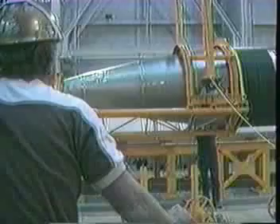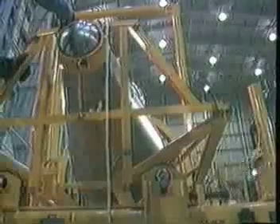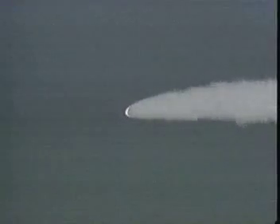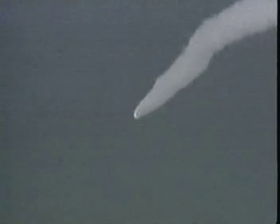The re-entry vehicles contain the missile's nuclear warheads. They are conically shaped and covered with a layer of material to protect the weapons during re-entry into the atmosphere. Each re-entry vehicle is deployed at a position that will allow it to follow a ballistic path to its target.